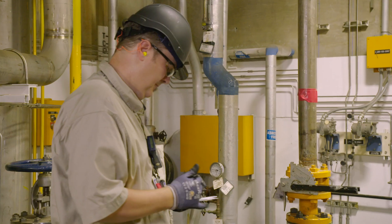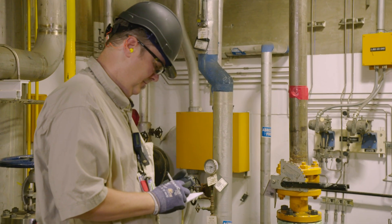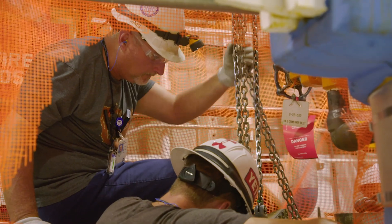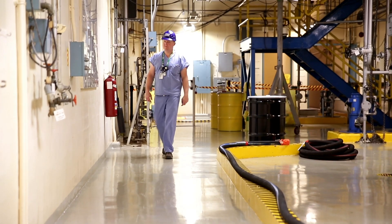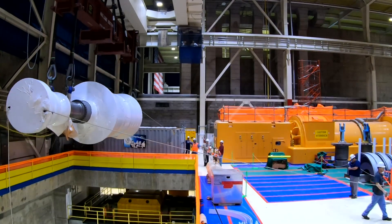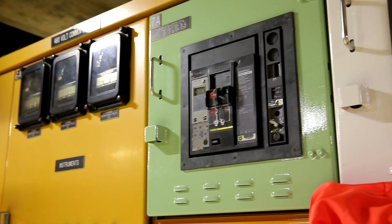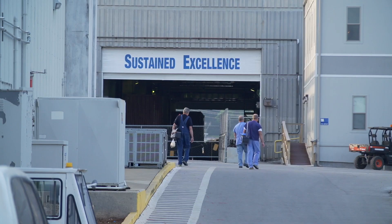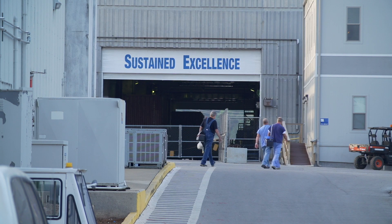I'm proud of the EPU team, the people at Browns Ferry, and I'm proud to be a part of it. I'm glad we've completed the project successfully and I look forward to the challenges in the future. I am extremely proud to work at Browns Ferry and the completion of the extended power uprate is a huge accomplishment and one that I am very grateful to be a part of. I learned that while making power is a good thing, making it safely is a better thing.